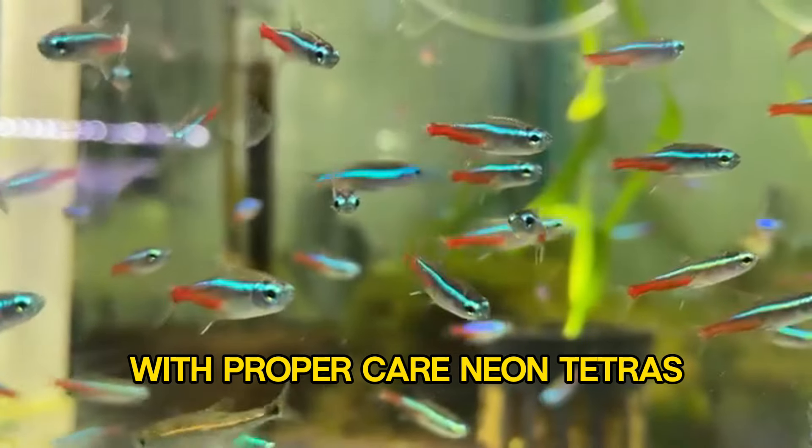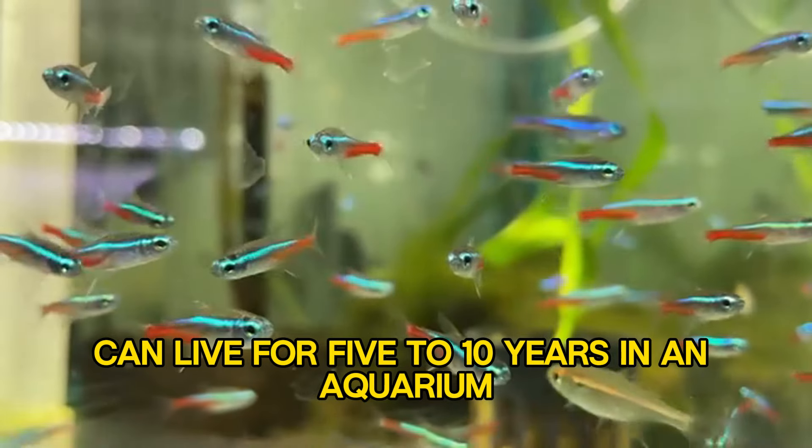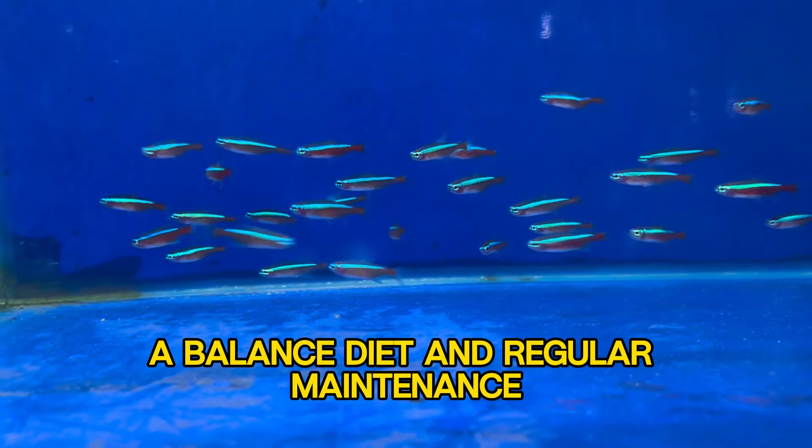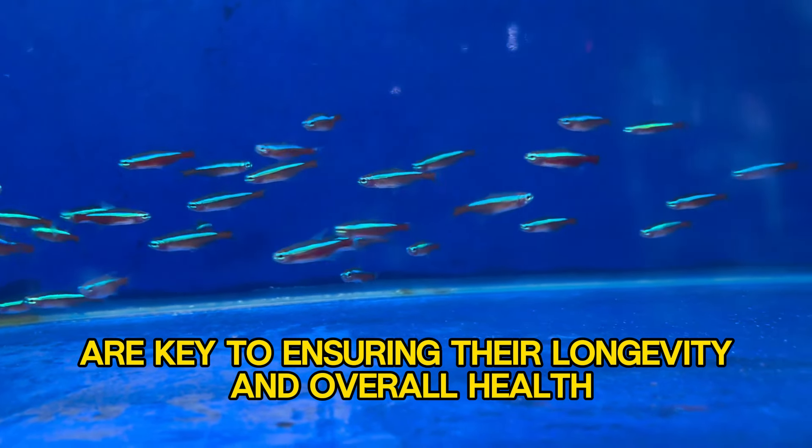With proper care, Neon Tetras can live for 5 to 10 years in an aquarium. Providing them with a suitable environment, a balanced diet, and regular maintenance are key to ensuring their longevity and overall health.